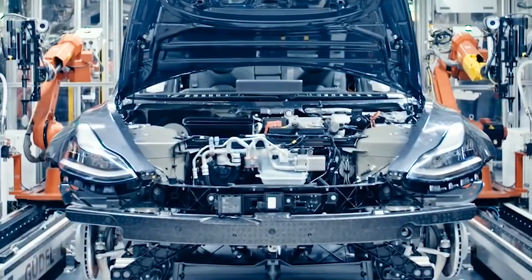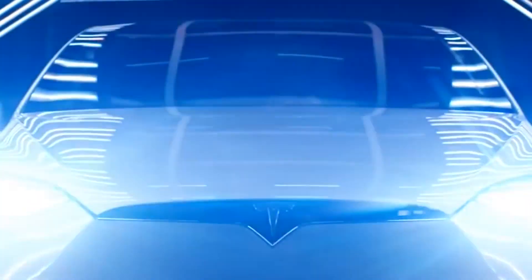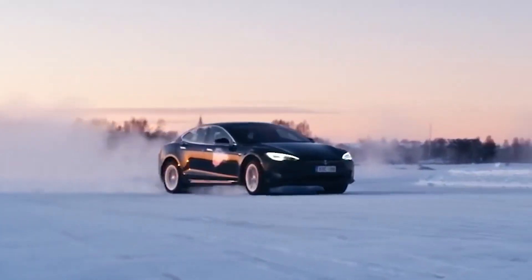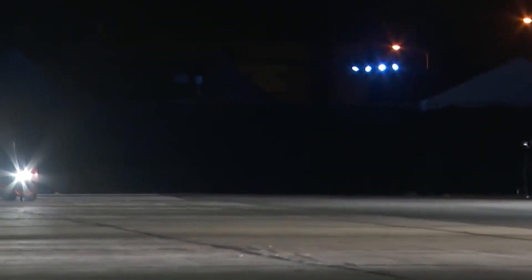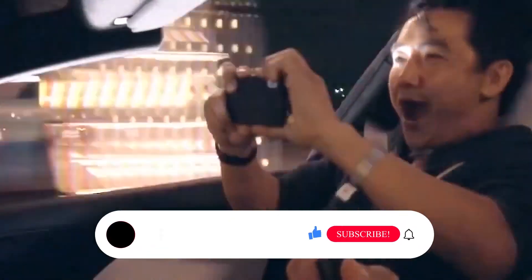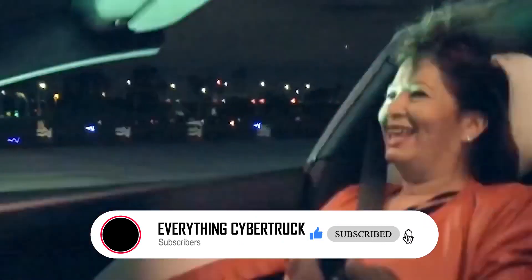Bi-directional charging is the wave of the future, and we'll be looking forward to seeing these rapid advances in each of the key areas needed to make this technology widely available. We'd like to know from you: what do you think about bi-directional charging technology? Do you think it'll show up in the Tesla Cybertruck? Let us know your thoughts in the comment section below. Thanks for watching, and don't forget to like, share, and subscribe for more awesome content like this coming in the future. See you later.